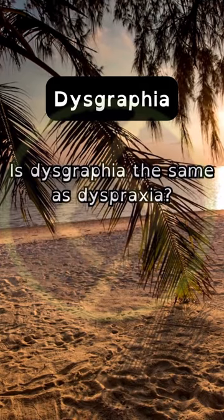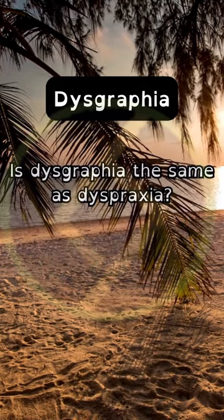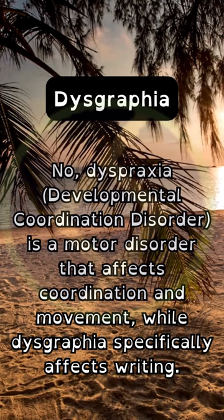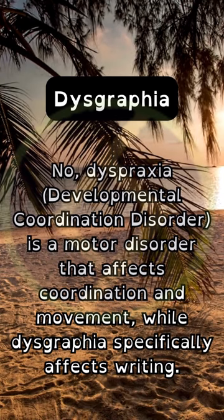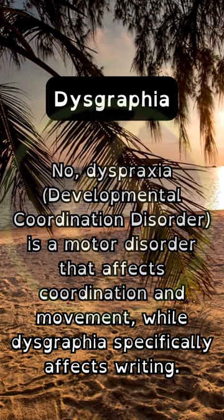Is dysgraphia the same as dyspraxia? No, dyspraxia — developmental coordination disorder — is a motor disorder that affects coordination and movement, while dysgraphia specifically affects writing.